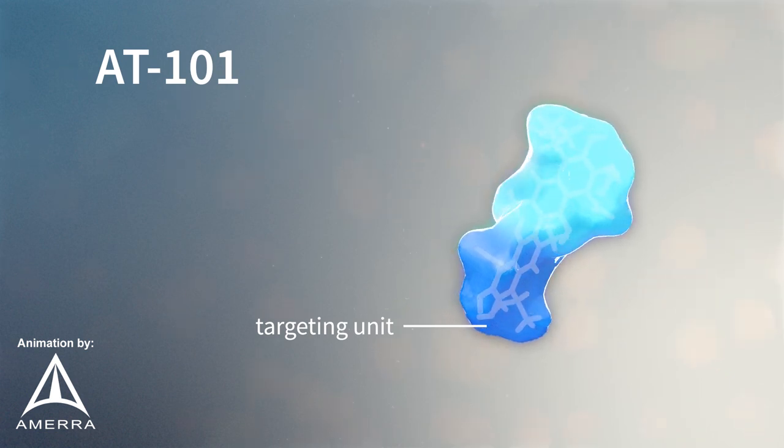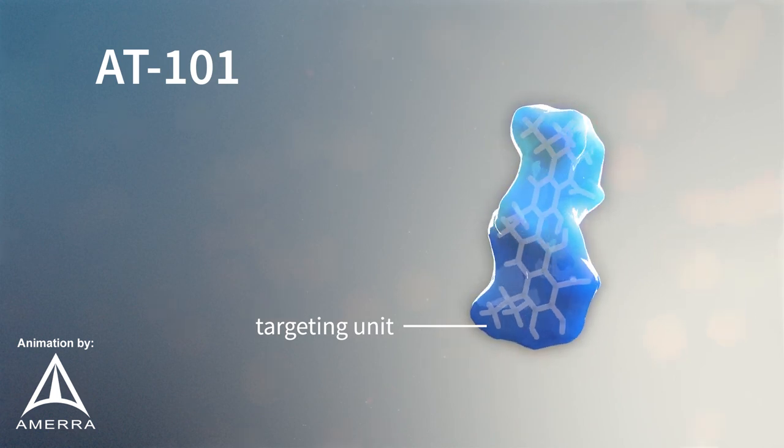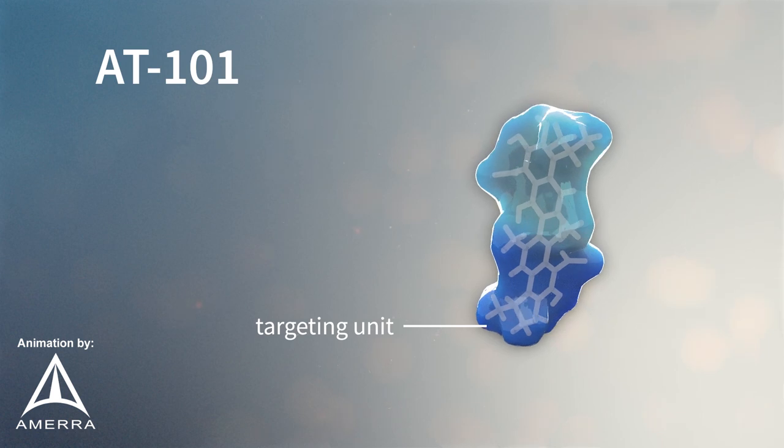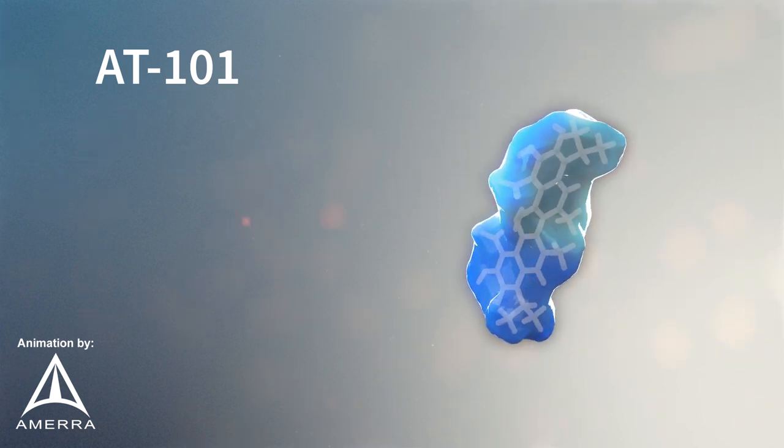First, the targeting unit is a 10-amino acid structure that binds to a specific receptor on the surface of cancer cells. This receptor is known as the LHRH receptor and can be found in a variety of tumor types.